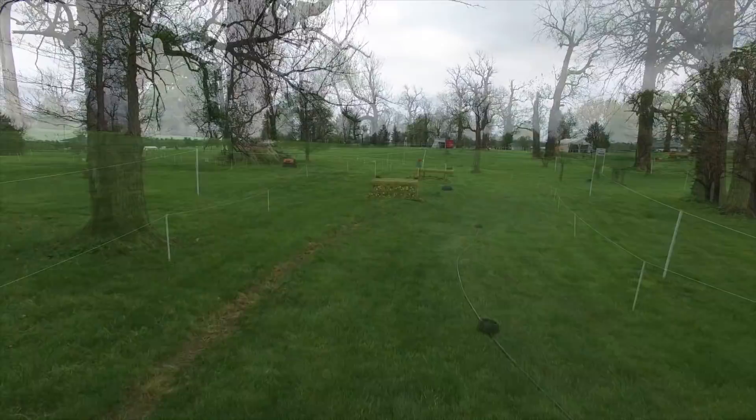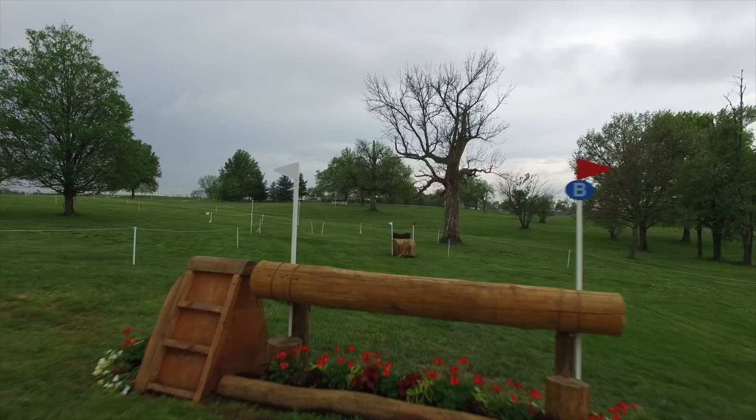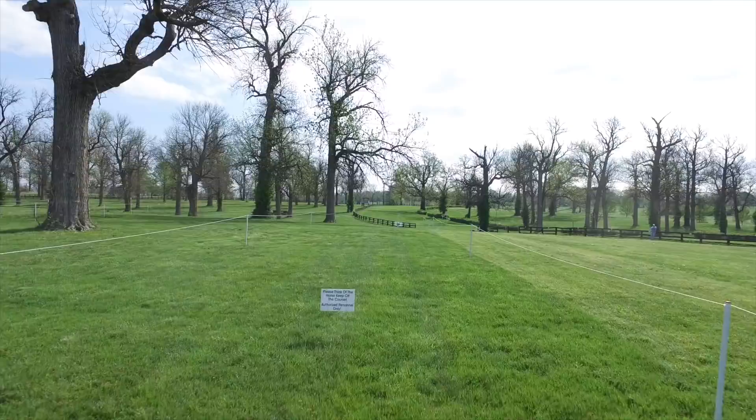The first jump of the combination takes them over a large produce stand, then a related distance to the log drop before jumping out over the ash tree. Control and accuracy will be needed to get through this successfully. This is the first time the competitors will encounter a large crowd, which may be a bit of an eye-opener for some of the horses that have not been in this sort of atmosphere.